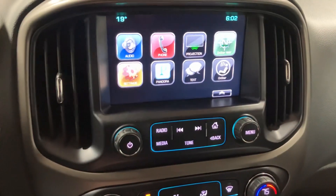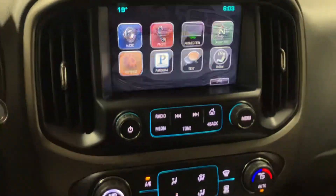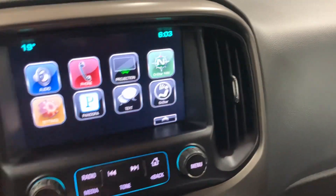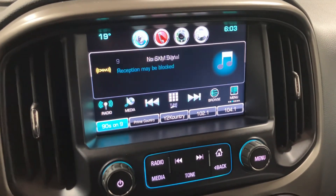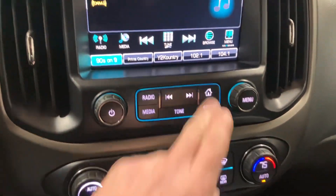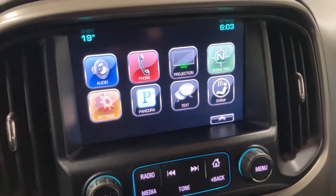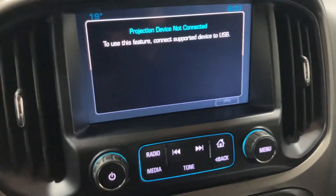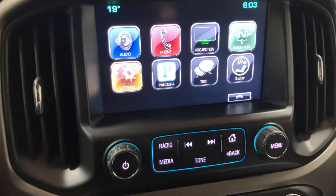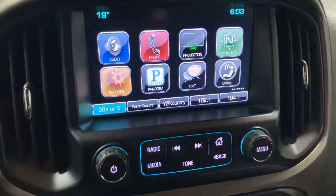It does have a backup camera as well — nice, big, clear screen. It's a little funky on my phone because of how it picks up screens. It's got XM satellite radio, obviously AM and FM. You can see it's got Pandora, Bluetooth, and OnStar. You can connect a USB device and project it onto the screen. Pretty sweet.